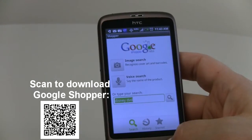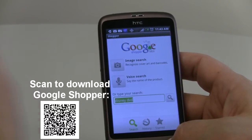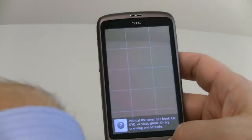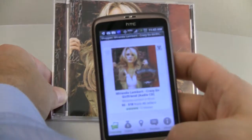Another feature of Google Shopper is the image search, which utilizes the camera capabilities on the HTC Desire. Let me show you how this works. I simply tap the camera and it pulls up this little grid, and let's say I want to look for this CD that somebody in the office has.